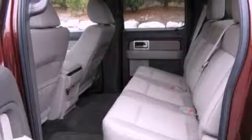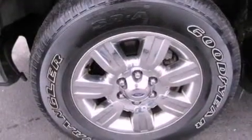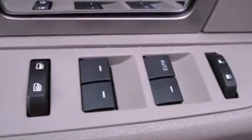An engine immobilizer theft deterrent system, 12 volt power outlets, an anti-lock braking system, side curtain airbags, and door reinforcement beams.